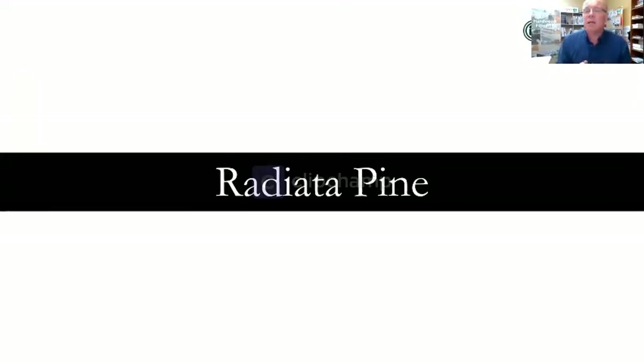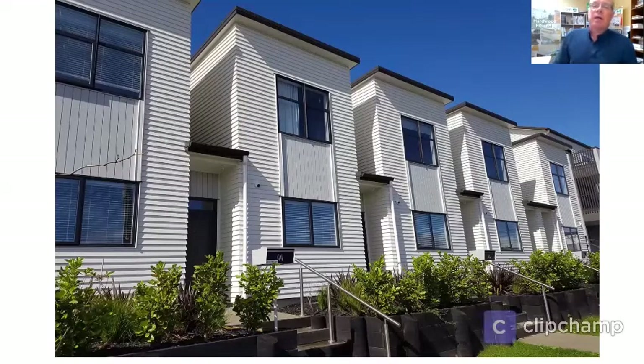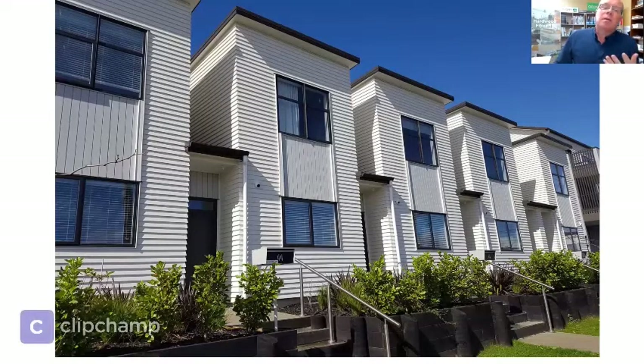Here we use CCA treated radiata pine finished with a light coloured paint finish. This solution provides a relatively straightforward but still distinctive look. Radiata pine is a mainstay in the New Zealand forestry scene — a fast growing, sustainable and renewable resource. But in its natural state, it's not a durable timber. It's a cheap, fast growing renewable resource, but we need to do something to it to increase the durability and expected lifespan.